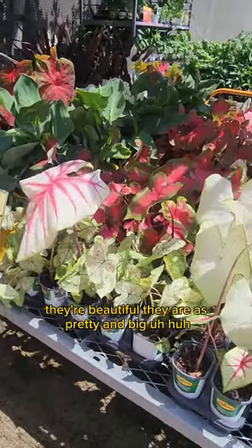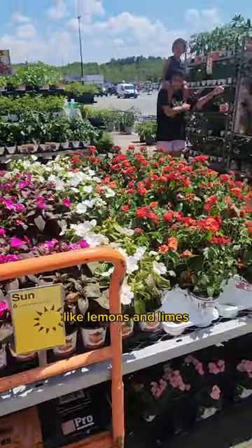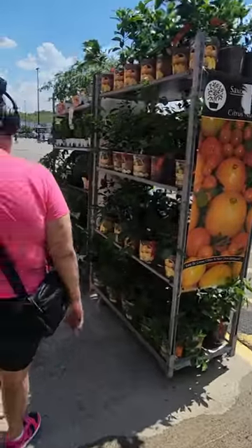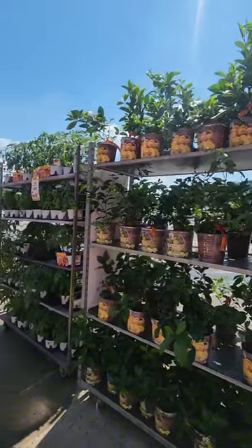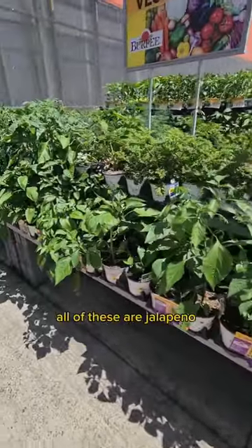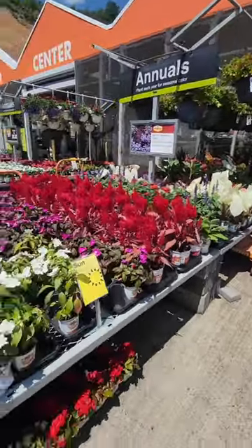They're beautiful. They are, it's pretty — and big! Like lemons and limes. Oh yeah, we started trees — a lemon tree and a lime tree. These are the vegetables, yeah — jalapeño. Yeah, all of these are jalapeño. It's so pretty.